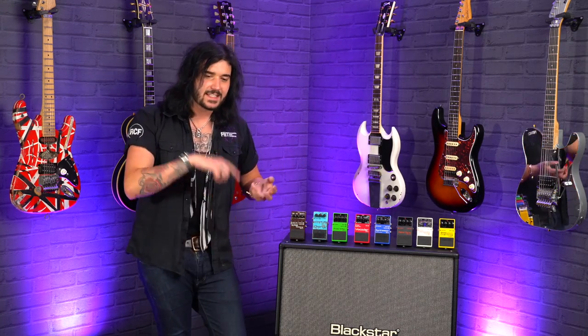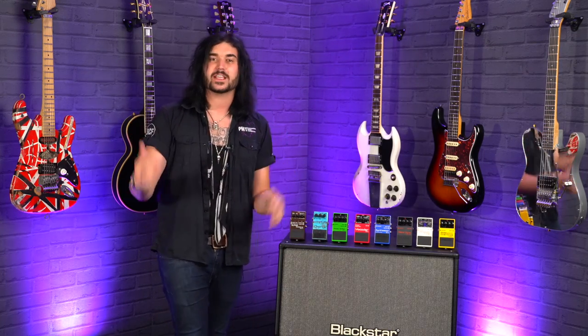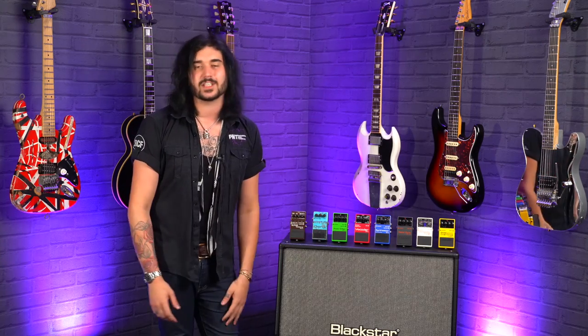The DS-1 was released in 1978 and there's been a couple of little changes over the years — first in the early 90s, then again in the late 2000s — but that legendary tone is still there. Super easy to use, and the price of it is absolutely crazy. The DS-1 is absolutely amazing.